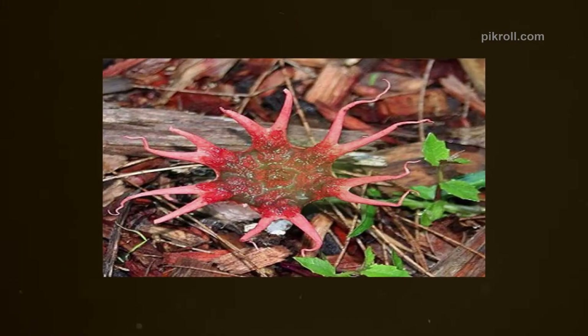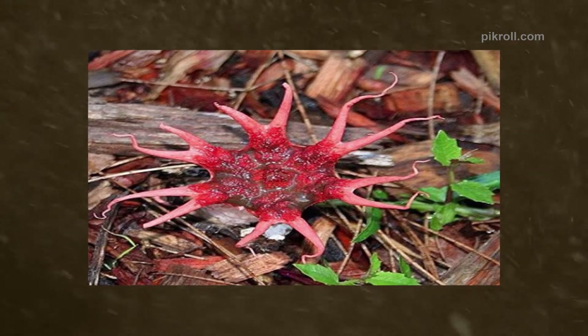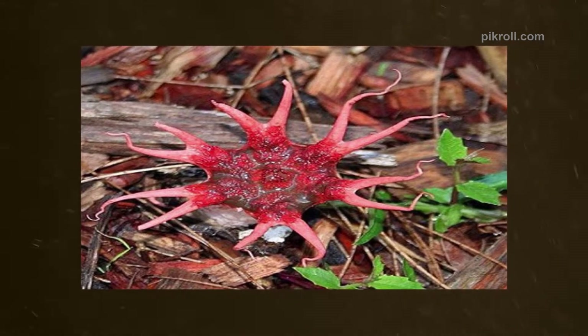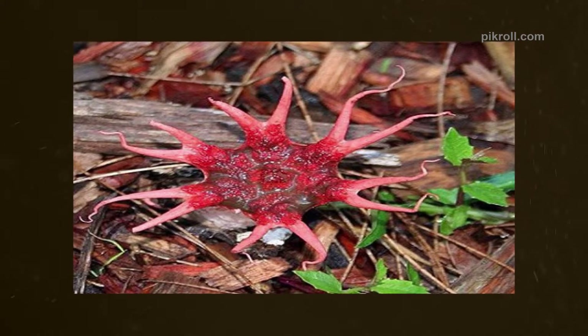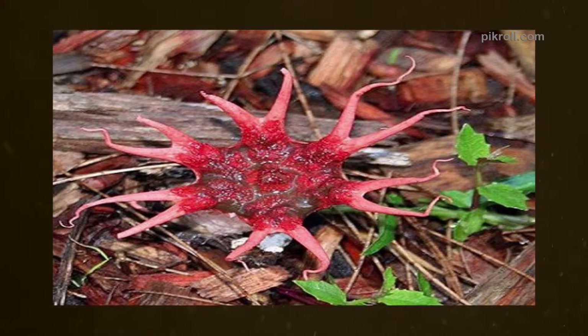Number sixteen: The Sea Anemone Fungus. The Sea Anemone Fungus is best known as the Starfish Fungus for its shape. The red star-shaped fungus is normally found in gardens and grassy areas.